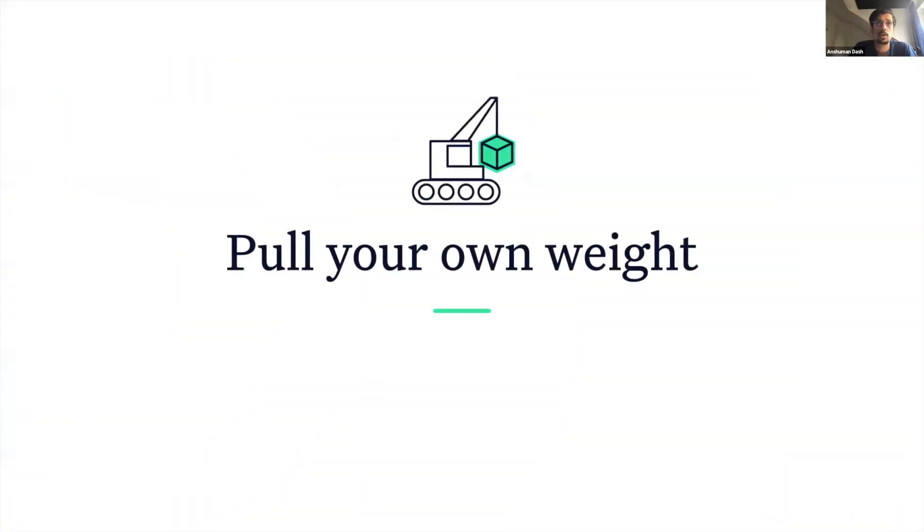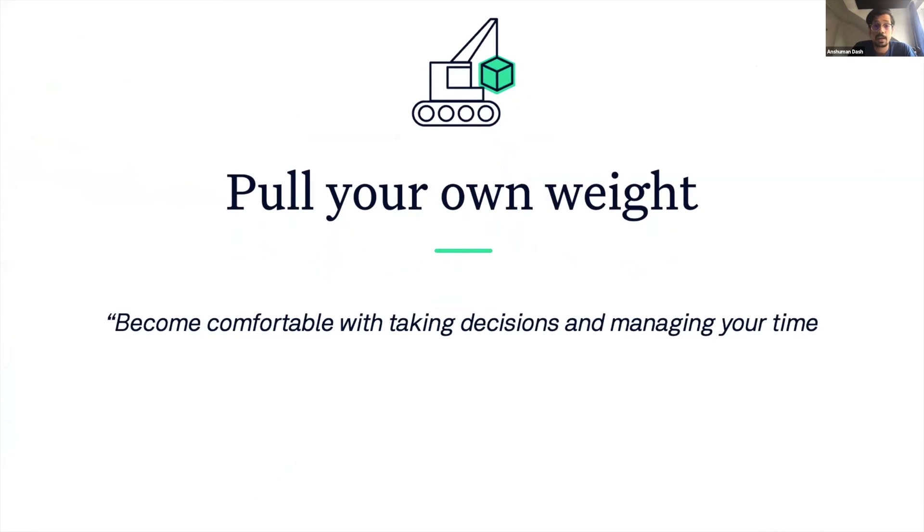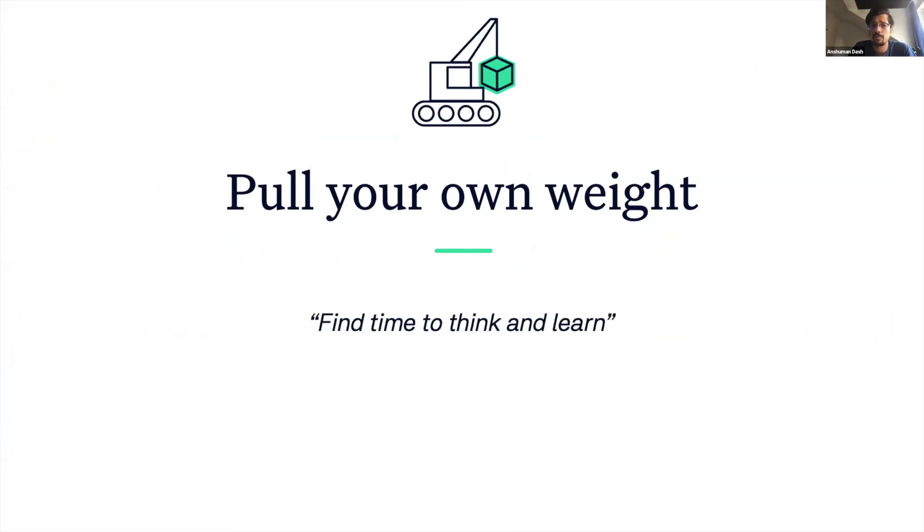The key to embracing self-management is to slowly ease into it. Start small and pull your own weight. Take ownership of your tasks and execute them well. Identify the easy decisions and take them. Become comfortable with delegating your work and managing your time. Take care of yourself and find time to think and learn.